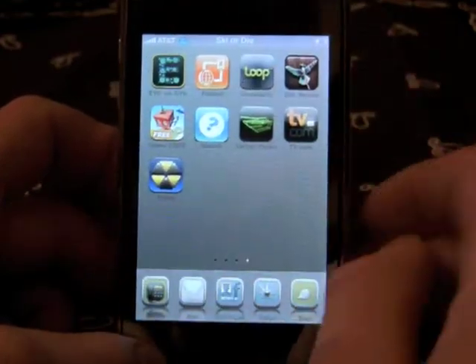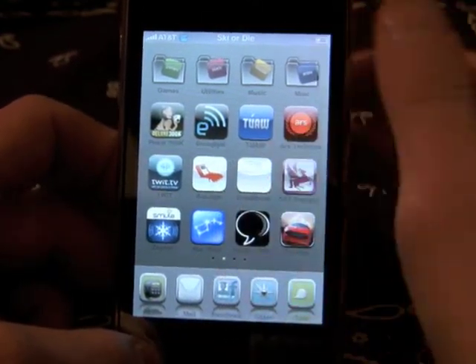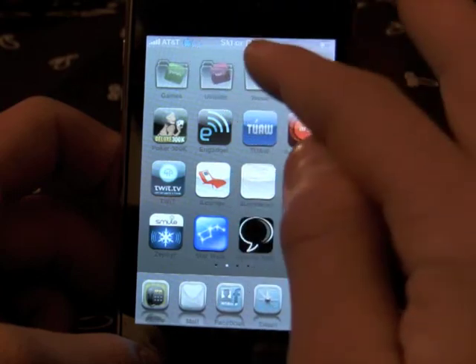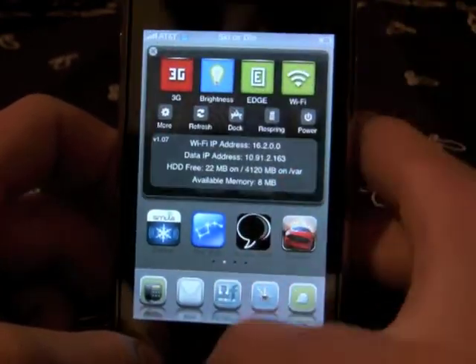A lot of people don't know about this application, and I'm appalled because quite frankly, I don't think I'd be able to go two days without this. I use it all the time. It's called Categories. It organizes all your icons, all your applications into folders. You can see Games, Utilities, Music, Miscellaneous — those are all part of Categories.